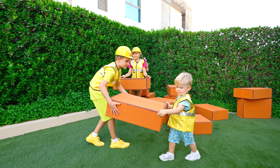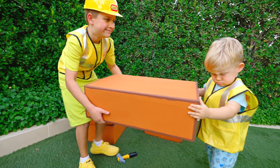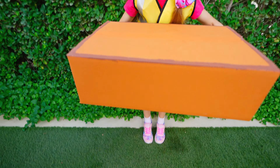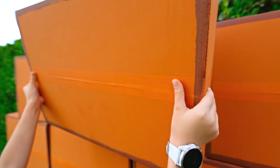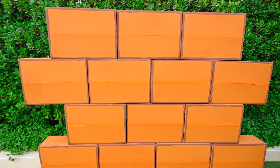I don't like this hole! Let's build a wall! Let's build a wall! Let's go! Wow! Wow! Great job! We built the wall!